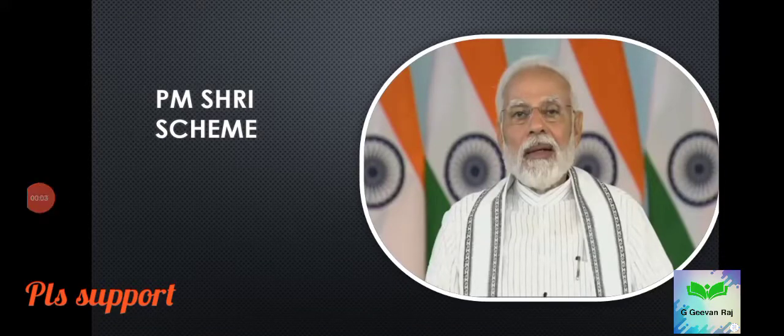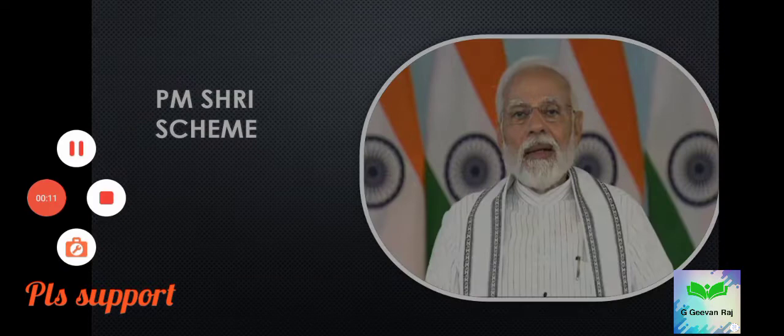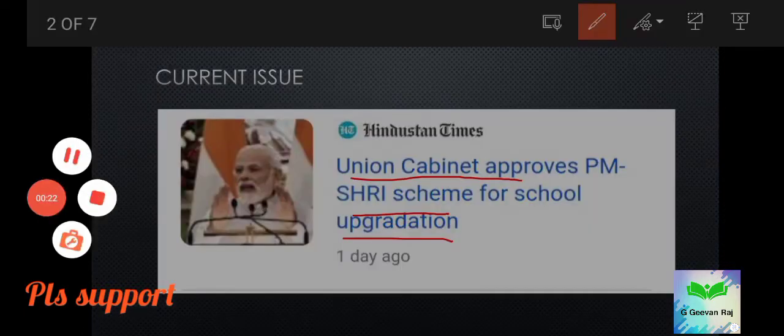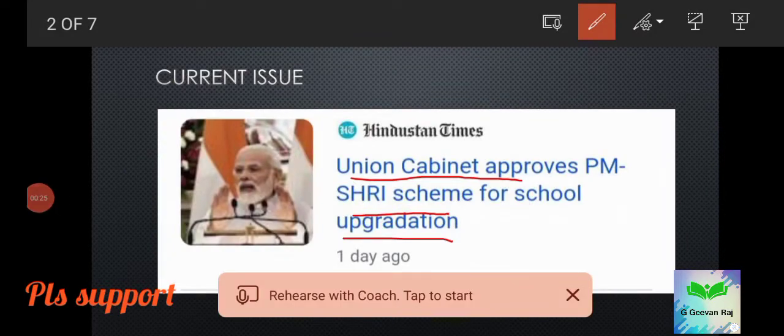Hello all, welcome to my channel. The topic we are going to discuss today is about the PM Shree scheme. The union cabinet has approved the PM Shree scheme for school upgradation — it is basically a scheme for upgradation of schools, and recently the cabinet has approved this scheme.